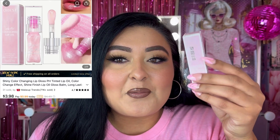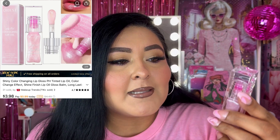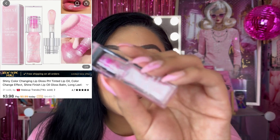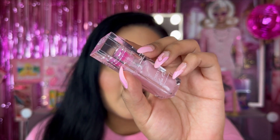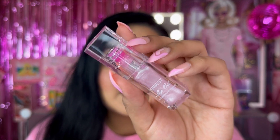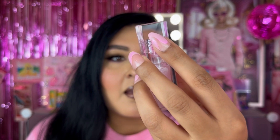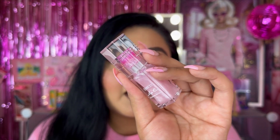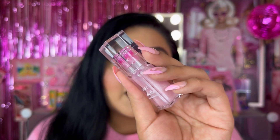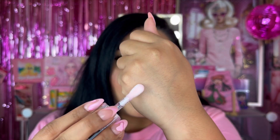Alright, product number one — I'll have pictures on the screen. This is from Quebec and it is their lip oil. It is nourishing and healing, and from what I saw on the site it is a color-changing lip oil. Look at how stunning this packaging is — that's the main reason I purchased it. It has that pink shimmer going on and it's just lovely. I also love the huge doe-foot applicator.